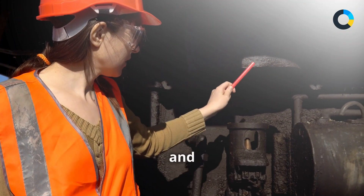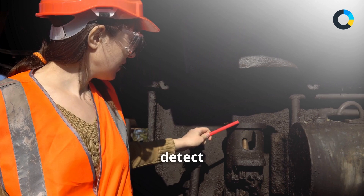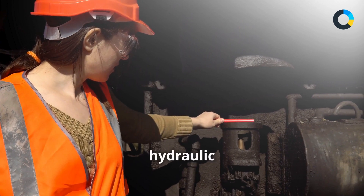We cover how to conduct thorough visual and operational inspections to detect leaks, blisters, and other signs of wear before using hydraulic equipment.